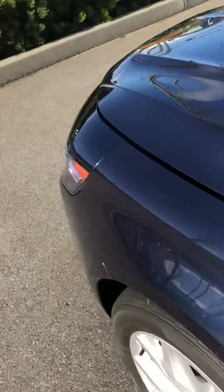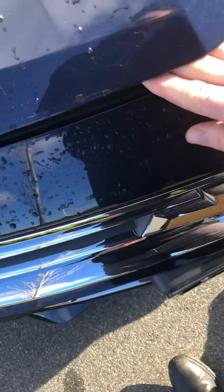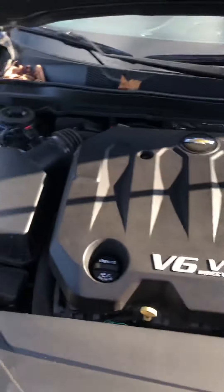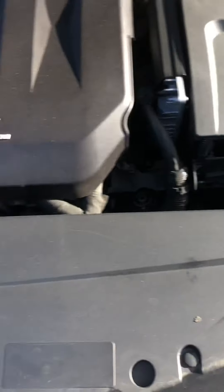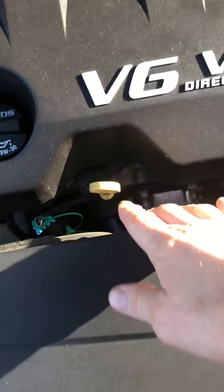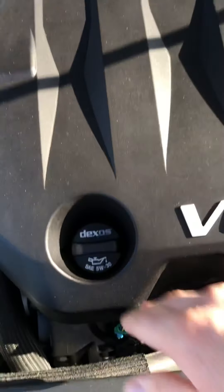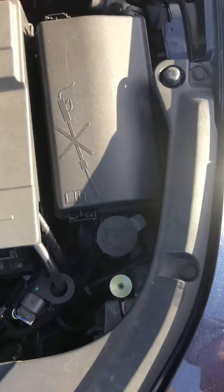Totally clean on the inside here — looks good. Let me pop the hood for you real quick. We've got a 3.6-liter V6 in here, so this is going to have lots of power. Easy access for everything you need — oil dipstick, oil filler, washer fluid, brake and steering fluid.